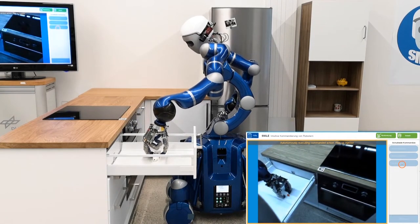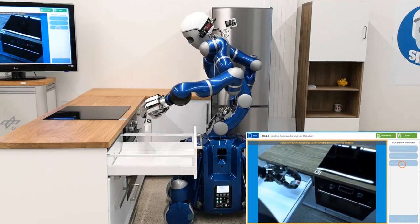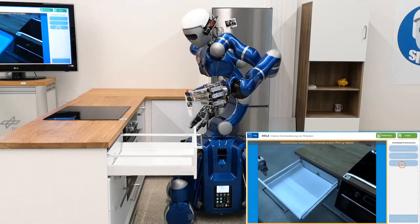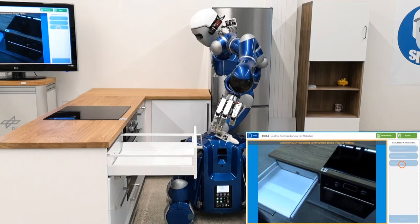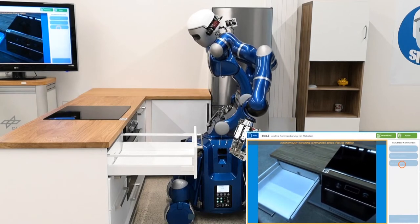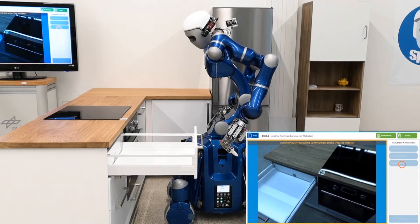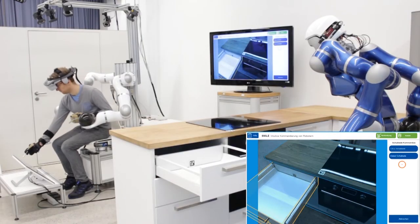The task demonstrated here by researcher Michal Pantser is to fetch a glucose injector from a drawer and to simulate administering an injection to the patient on the sofa. While many motions can be automated, such as opening the drawer and picking out the injector, others are more difficult or even unsafe to automate.